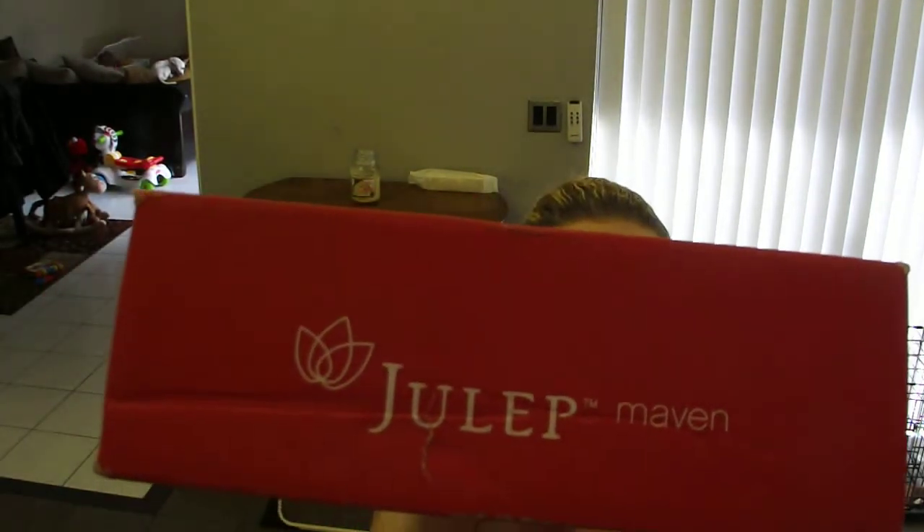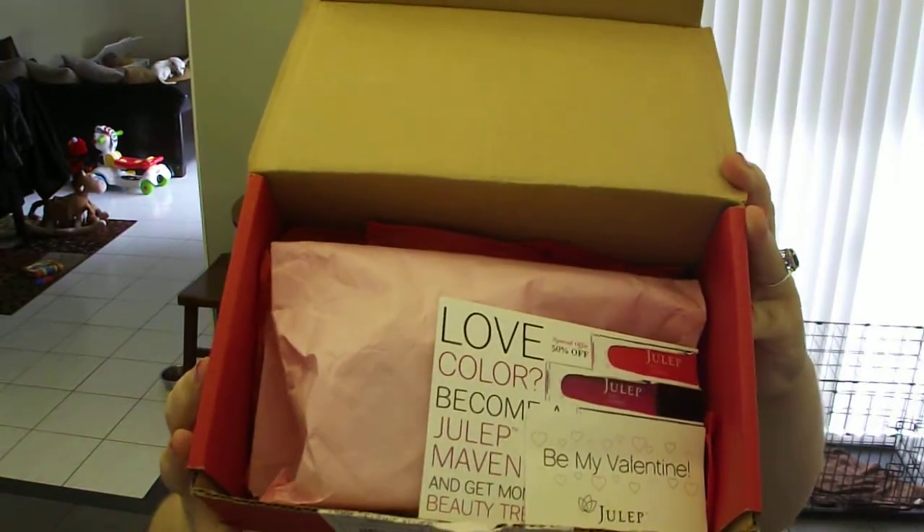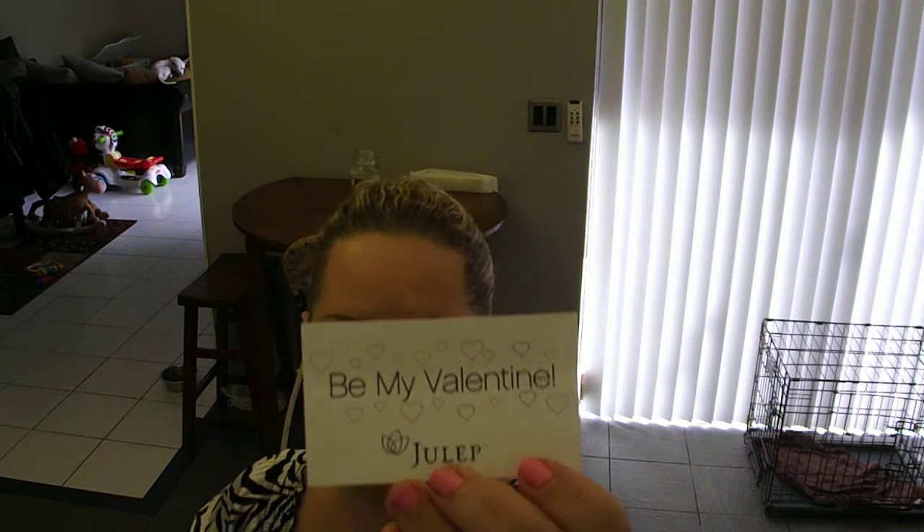Follow me on Twitter and my blog, because whenever I get these emails I tweet right away and post on my blog so you guys can take advantage too. I got this Valentine's mystery box for $19.99 — it comes in a red box, not the typical black Julep box. When you open it up, that's how it looks inside.